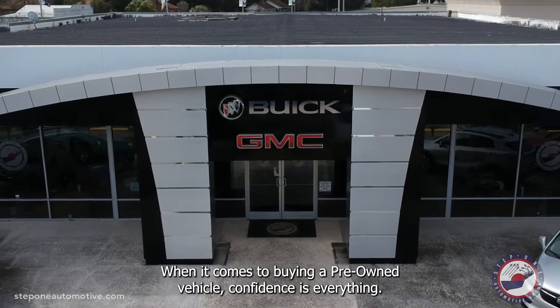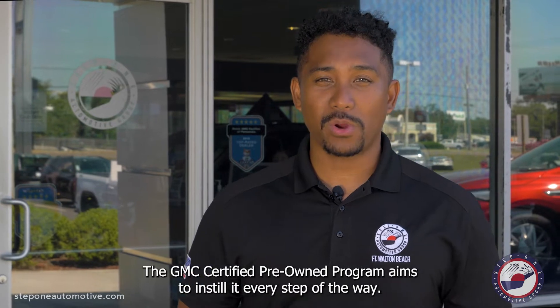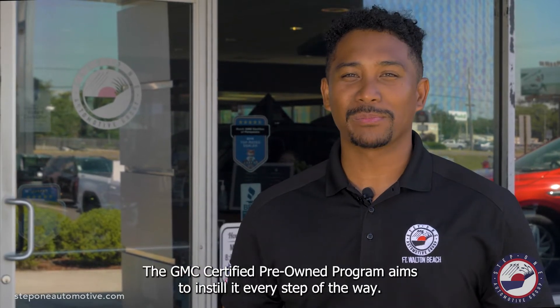When it comes to buying a pre-owned vehicle, confidence is everything. The GMC Certified Pre-Owned program aims to instill it every step of the way.